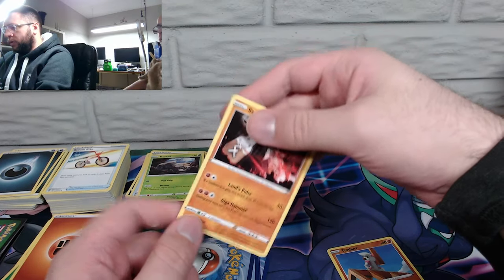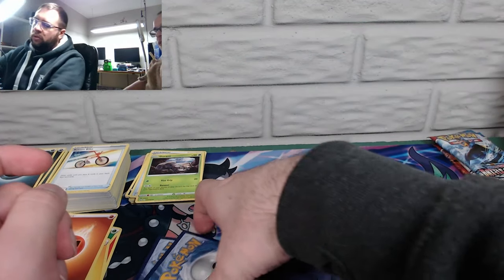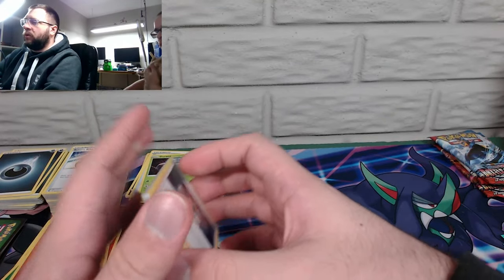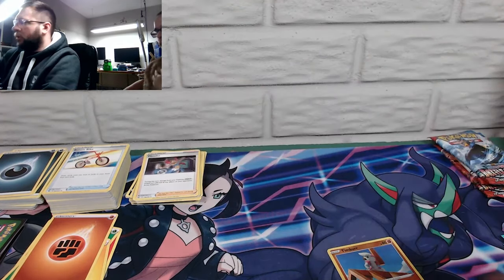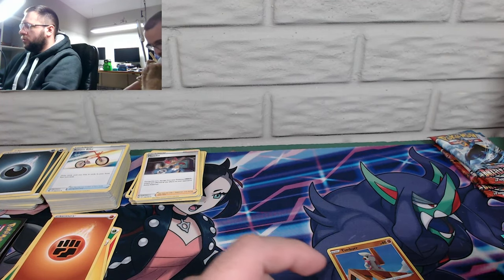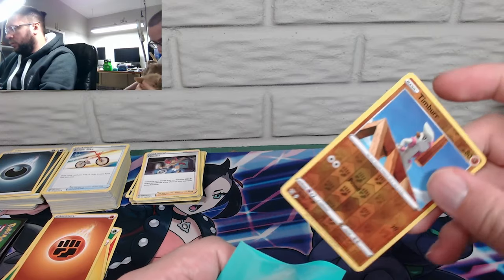If a stadium card isn't played, this deals 30 more damage — that's interesting. I just question stadium cards because they never really did much. I'm sure there are ones that do, yeah. Done for today.